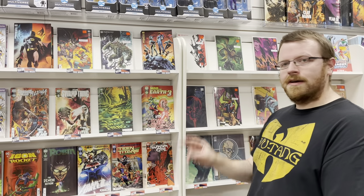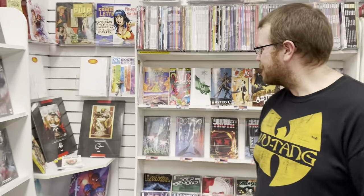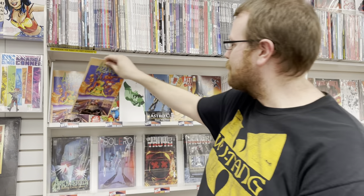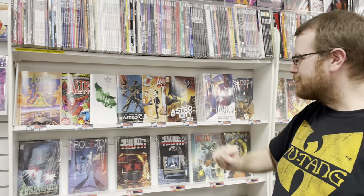And War for Earth 3, number two of two. On to Image Comics — cool stuff over here. We're looking at Astro City making its big return. Awesome stuff, a lot of really cool covers to choose from.